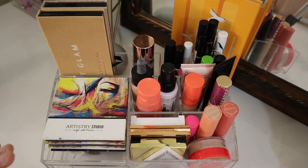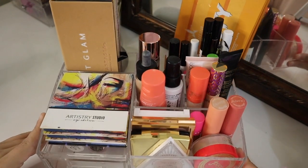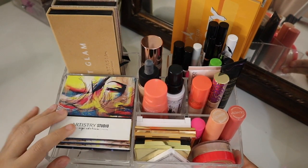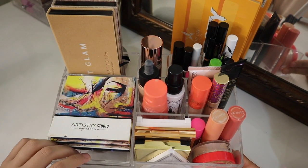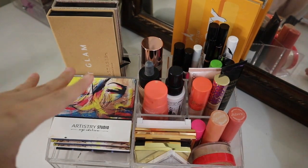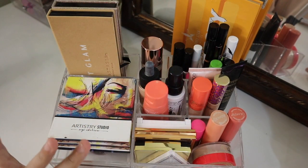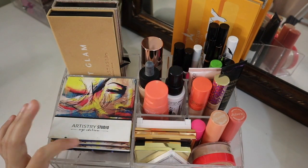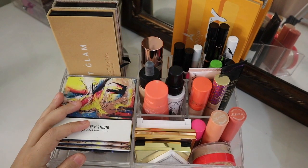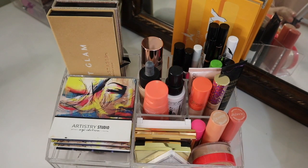This right here is my everyday makeup drawer. It's just a clear acrylic organizer that I got at TJ Maxx — I think it was like $10 or so — and it has a lot of compartments. It has nine compartments. So let's just go ahead and get into what is in my current everyday drawer for the month of October.